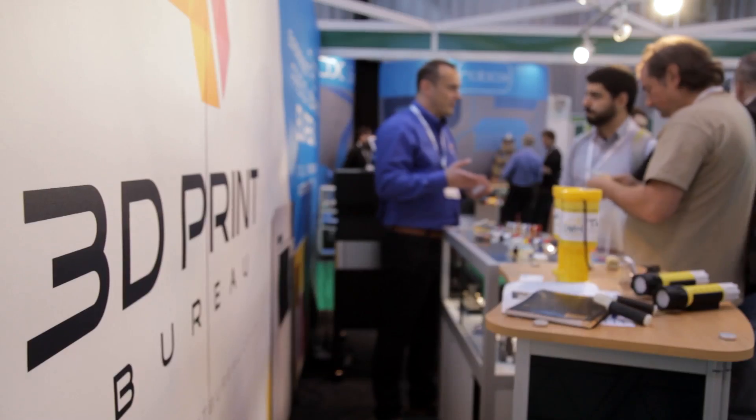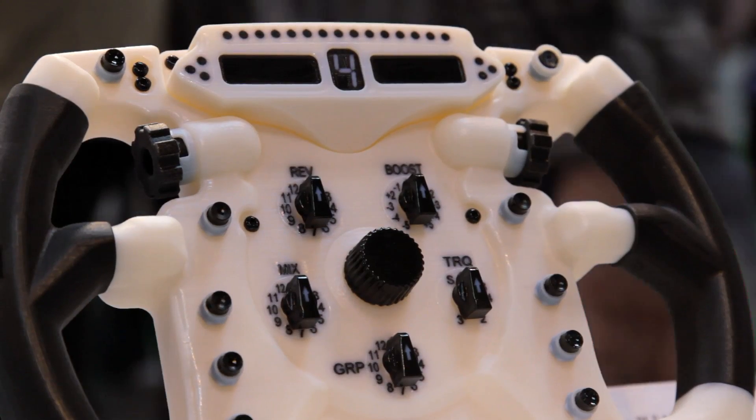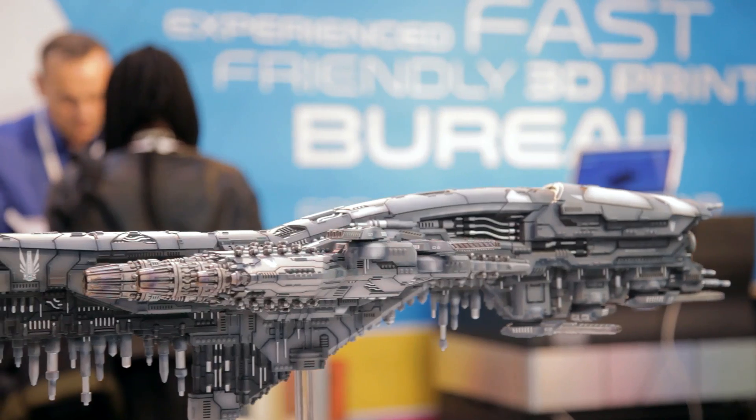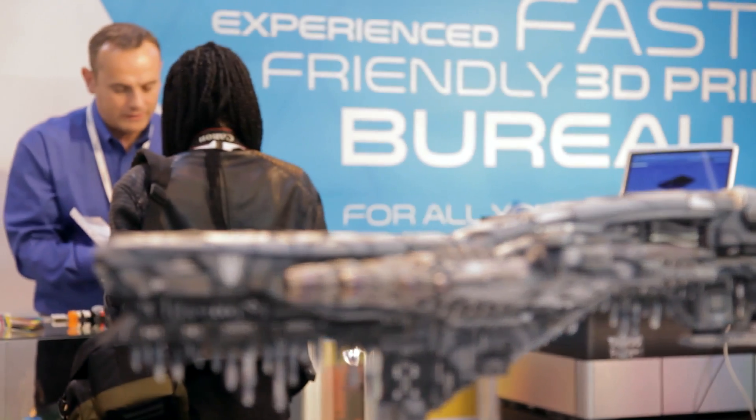We've probably been involved in so many different cases from product development, high-profile parts, sports automotive, a lot of prototypes for architecture, gifts for presidents and things like that.